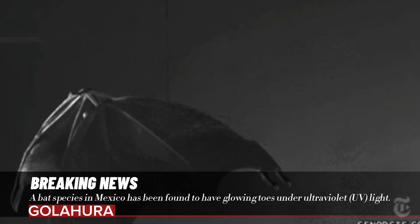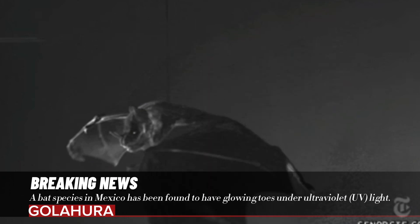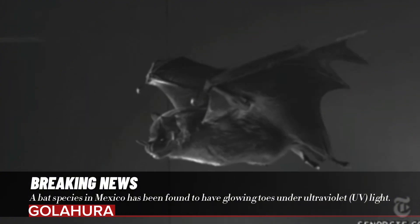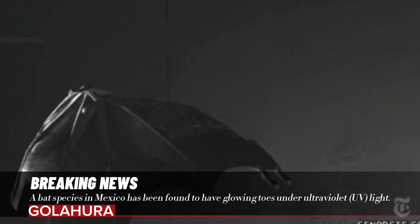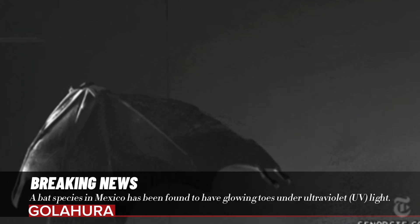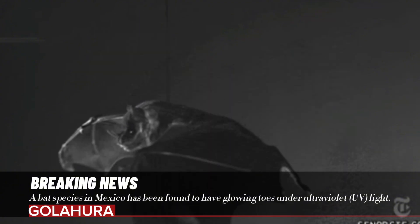Biologist Fernando Guassorez, one of the authors of the study published in the peer-reviewed journal Mammalian Biology, says that when one of his teammates noticed the glow, he asked: "Is this normal? Is this how feet usually look?" To test how common this feature, which they had observed by chance, was, the researchers captured 24 bats and exposed them to UV light. The tips of the bat's toes and the numerous hairs on them glowed blue-green.